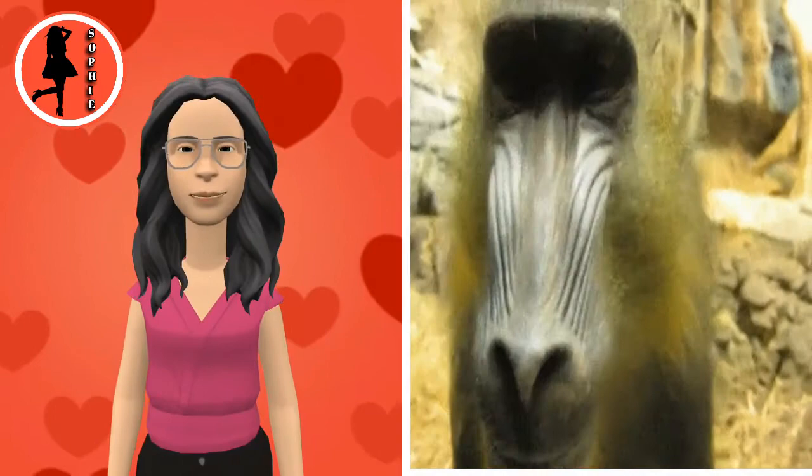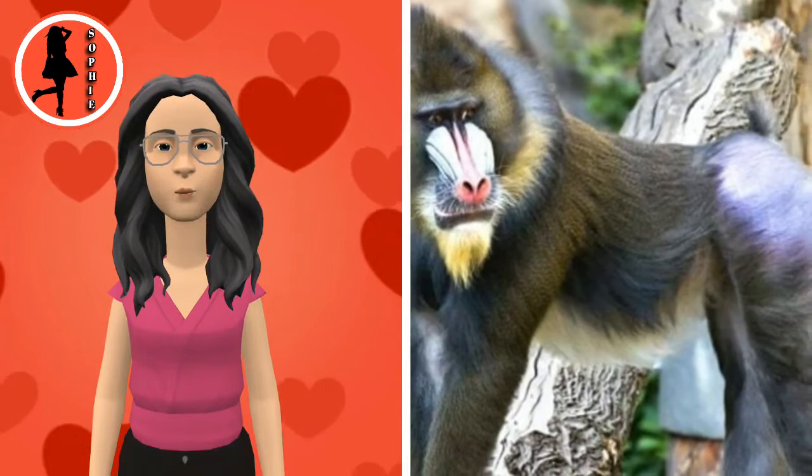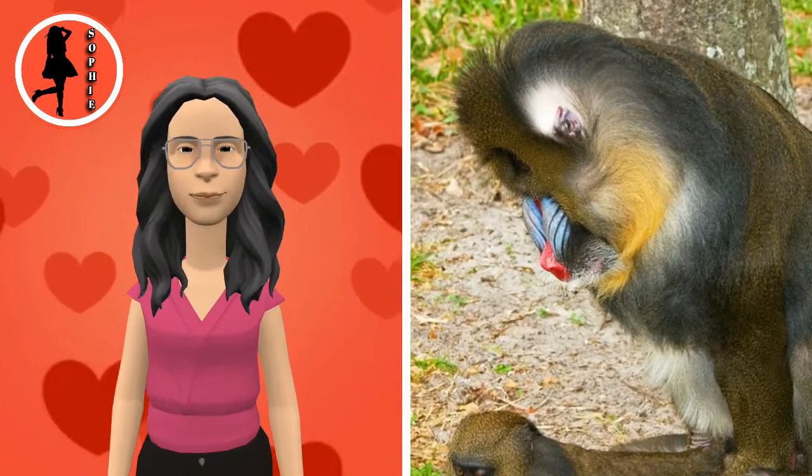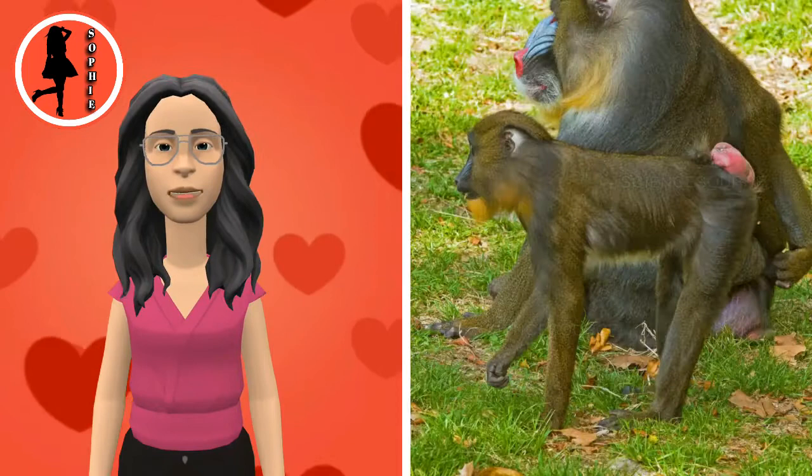The areas around the genitals and the anus are multicolored, being red, pink, blue, scarlet, and purple. They also have pale pinkish ischial callosities. The coloration of the animal is more pronounced in dominant adult males. Both sexes have chest glands, which are used in olfactory communication.